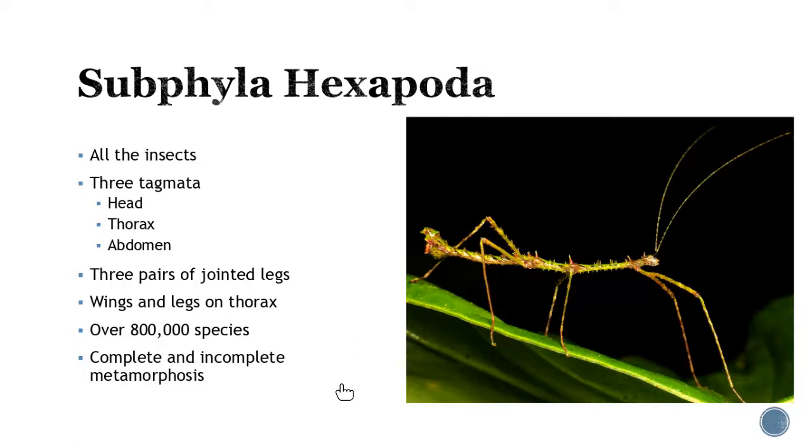And then finally, subphylum Hexapoda — which is all the insects. I could probably spend a whole other lecture just talking about insects, but we're going to keep it simple. We have three tagmata: the head, the true thorax, and the abdomen. These guys are going to have three pairs of jointed legs. Some of them, if they do have wings, it will be on the thorax region. Look at that number — 800,000 species. This is where the meat of the group is going to be. They will go through the process of complete and incomplete metamorphosis, depending on the type. I took entomology as an elective in my undergrad and had so much fun — there is so much diversity, and you should really appreciate how complex the insects are.